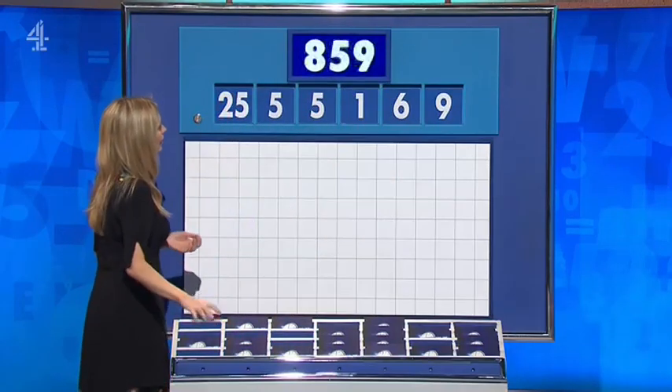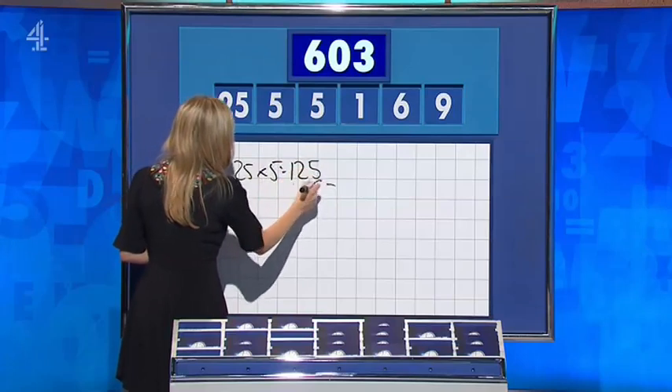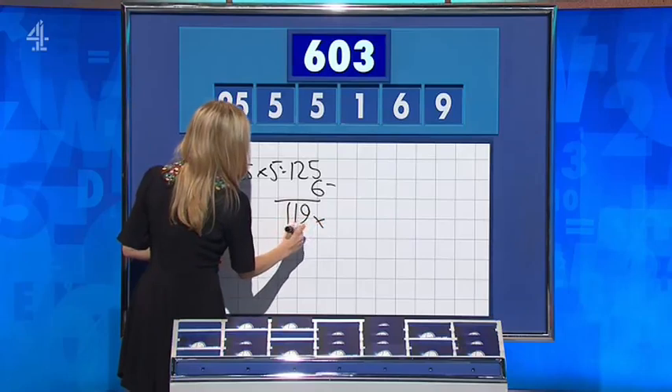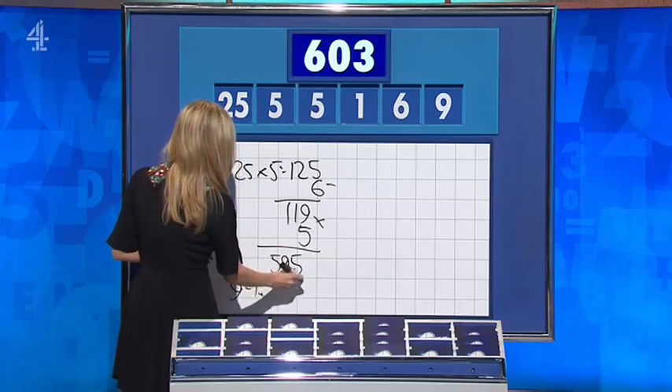5. And the target: 603. 5 — 125. Take off the 6. Take off the 6: 1, 1, 9. Times by the other 5 — times by the other 5 for 595. And then 9 minus 1 is 8. Yep. Perfect. Only way I could see. Well done. Wow.